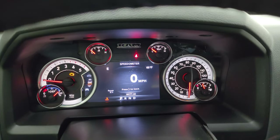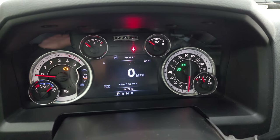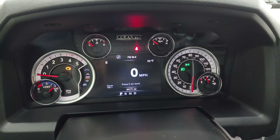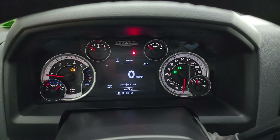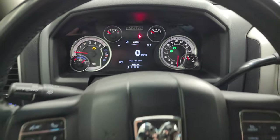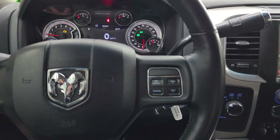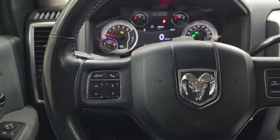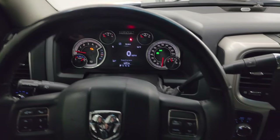This one has 64,171 miles on it. You get the 7-inch LCD display, digital speedometer, compass, and outside temperature display as well as range to empty — all configurable. It has the heated leather-wrapped steering wheel with cruise controls on the right, Bluetooth and information center controls on the left, and audio controls on the back of the steering wheel. That steering wheel is in fantastic condition.